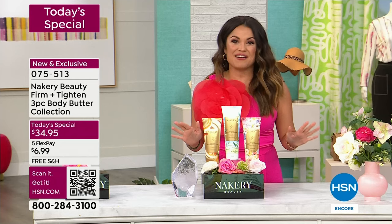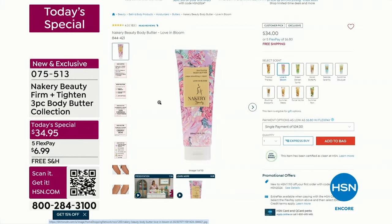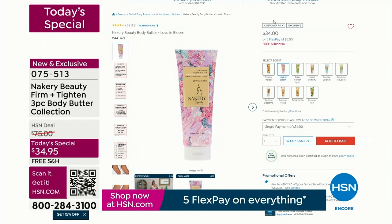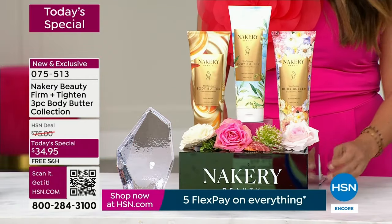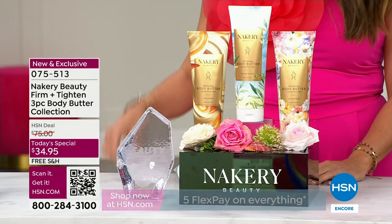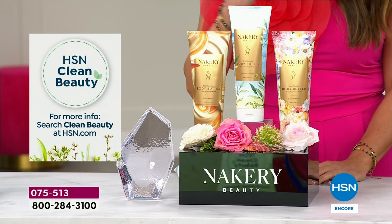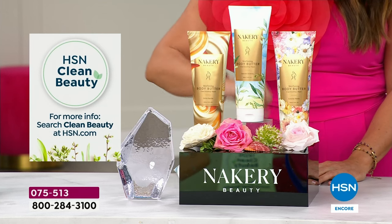Right now on hsn.com we have these available for you. You can read the reviews — they are so well-loved because they're instrumentally tested, measured, and proven to smooth, tighten, and firm the look of your skin head to toe. That's $34 for the big 10-ounce. But look what we're doing tonight: you are getting all three, including two brand new launches.